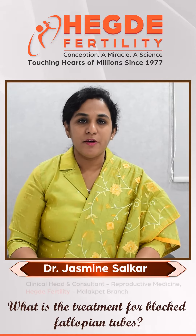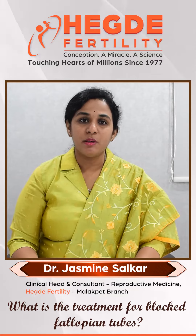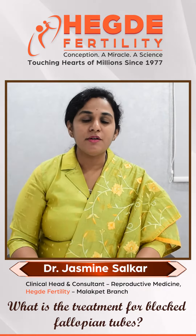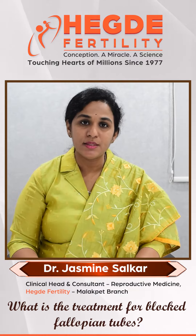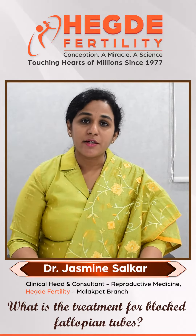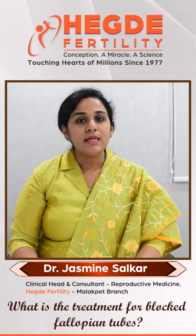What is the treatment of blocked fallopian tubes? Fallopian tube blockage prevents the sperm from reaching the egg for fertilization. The blocks in fallopian tubes can be caused by certain pelvic infections, tuberculosis, endometriosis, previous pelvic surgeries, previous ectopic surgeries in the tube, and large fibroids.